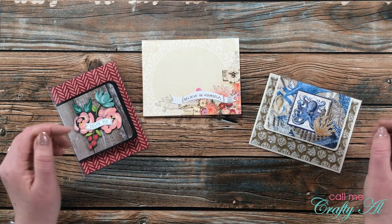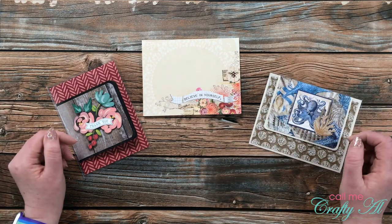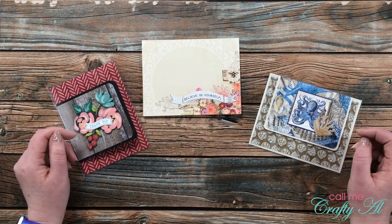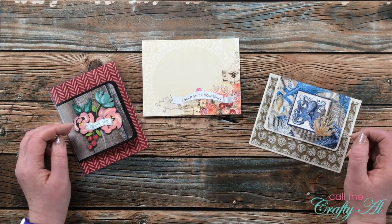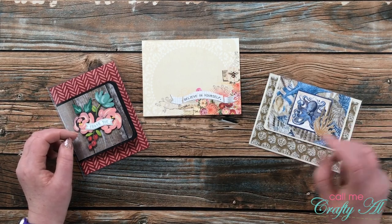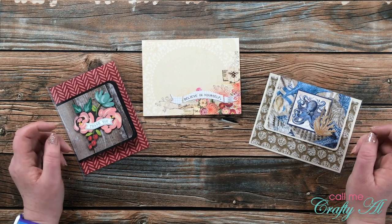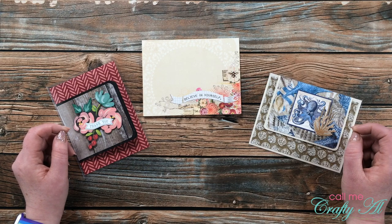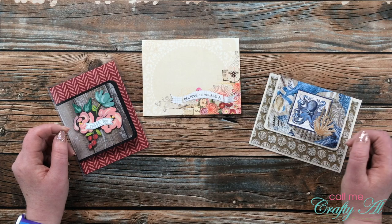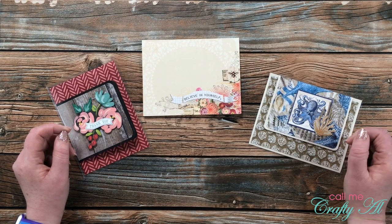Sometimes these are Show Us Your Sheet Load cards using either the current or past sheet load of cards, and other times they're cards and little packages just because. I think this month I received more cards than I ever have, so I'm probably going to switch it up a little bit. If you ever want to send in a just-because card or a card for the Show Us Your Sheet Load feature, my P.O. box is always at the bottom of my description box, and I have a video there that tells you the different ways you can participate.